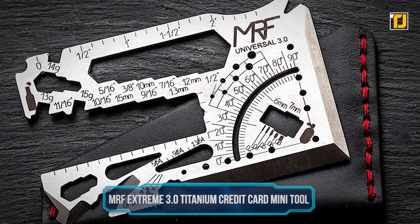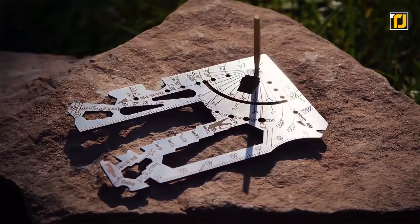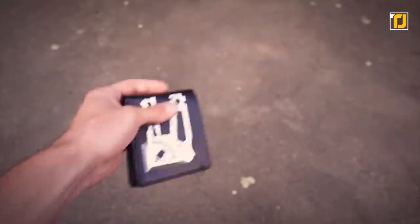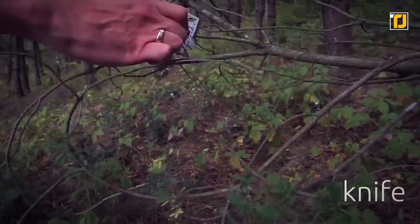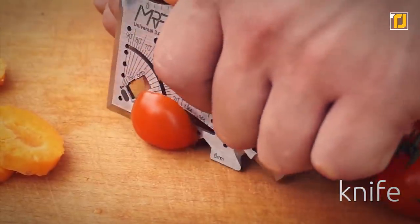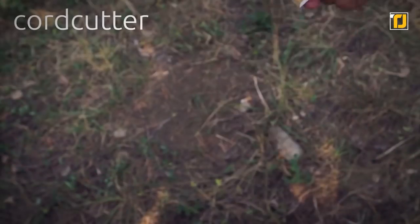Number 7: MRF Extreme 3.0 Titanium Credit Card Mini Tool. Another compact tool that is both tiny and powerful is the MRF Extreme 3.0 credit card mini tool. It's made for active people who meet challenges every day during working, traveling, packing, and repairing. With a wide range of cutouts on its tiny flat surface, this wallet-sized card can serve as a replacement for anything you can imagine, packing 50 tools in one location.